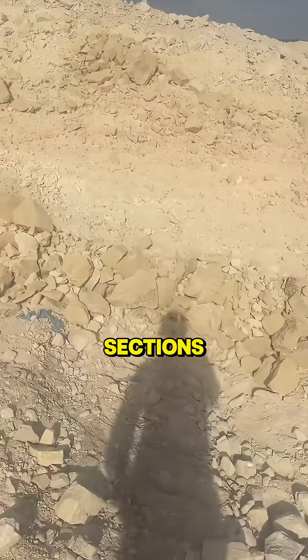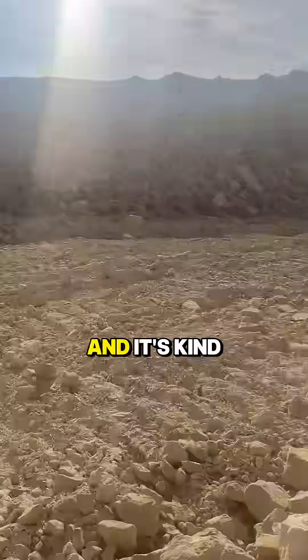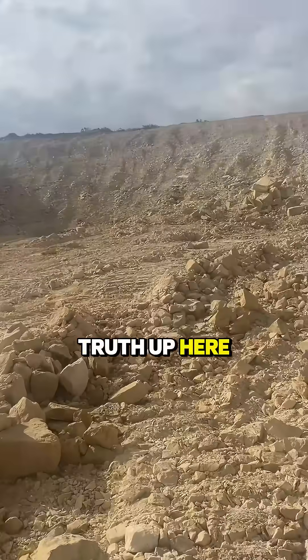If we run into bone cross-sections, we're going to start recording data and mapping everything out. It's kind of going to be the moment of truth up here.